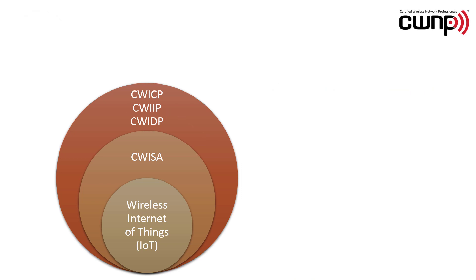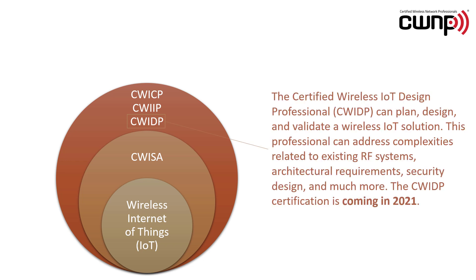And finally, we have the CWI-DP, the Certified Wireless IoT Design Professional, who can plan, design and validate a wireless IoT solution. This professional can address complexities related to existing RF systems, architectural requirements, security design and much more. The CWI-DP certification is coming in 2021.